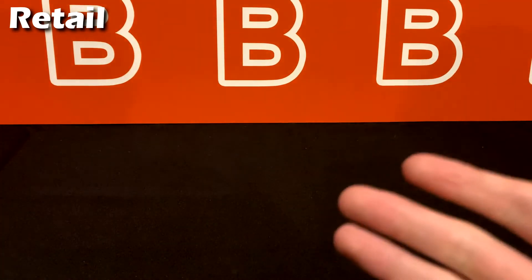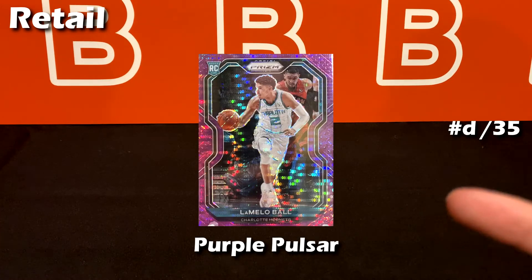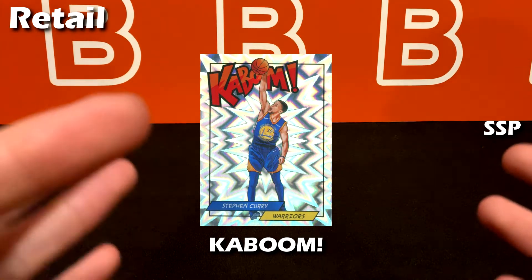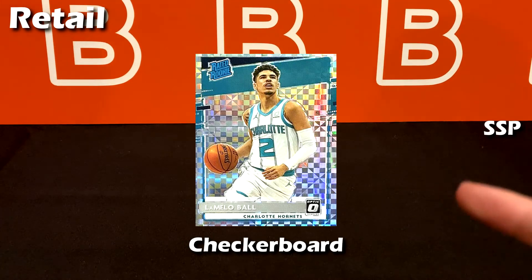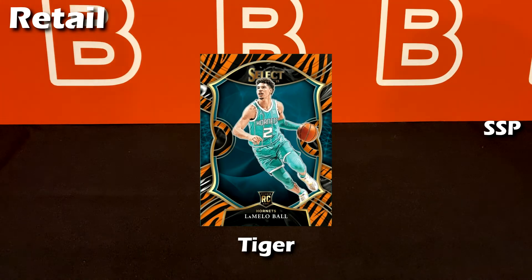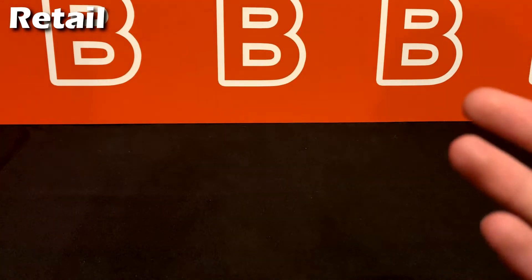On to the regular retail numbered cards — the numbers speak for themselves. Here's the pink pulsar numbered to 42 from the full retail box, the purple pulsar numbered to 35 from gravity feed packs, and the green pulsar numbered to 25 from blasters. Next are the Kabooms — a pretty rare insert with a comic look, very distinct pattern, thicker stock, and very hard to pull, typically a case hit. After that we have the regular checkerboard, zebra, elephant, and tiger parallels.